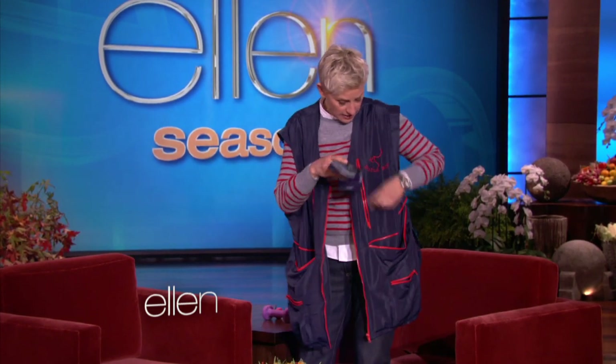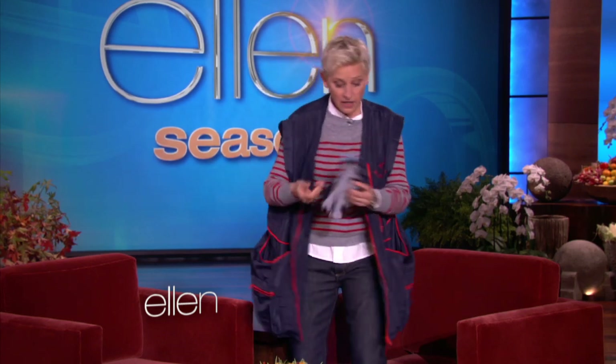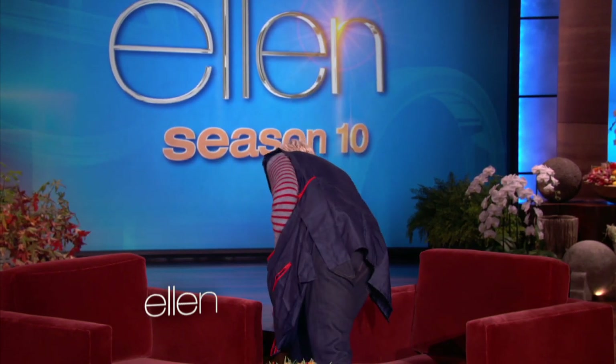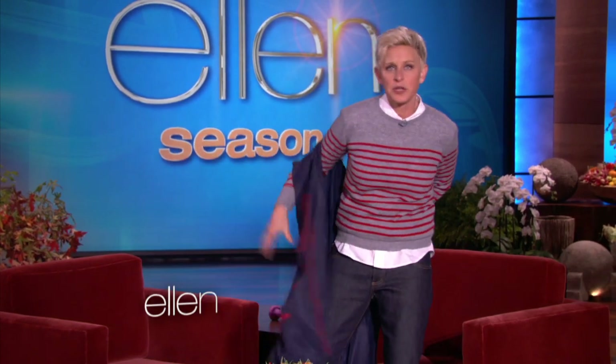You can put your Ellen socks in there, and Ellen underwear. There's a lot of stuff you can put in there.